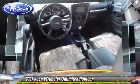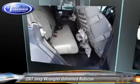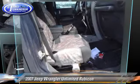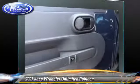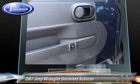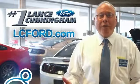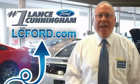Give us a call to schedule your test drive today. Hey folks, thanks for checking out this vehicle. For more information, LC4.com. Thanks again.